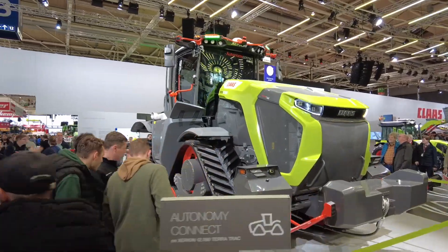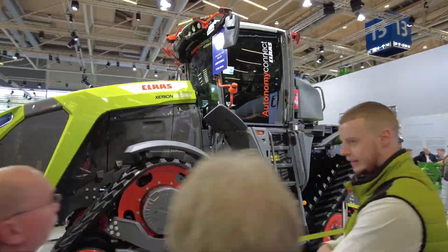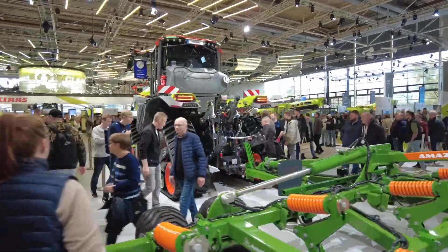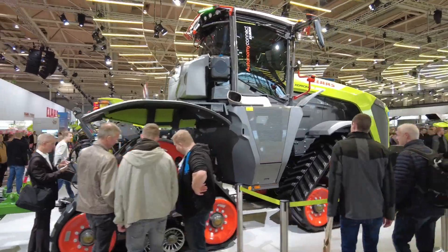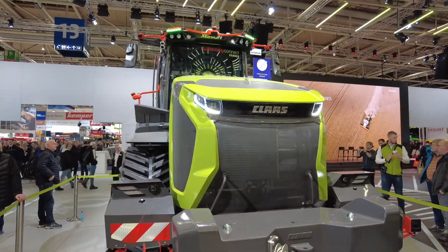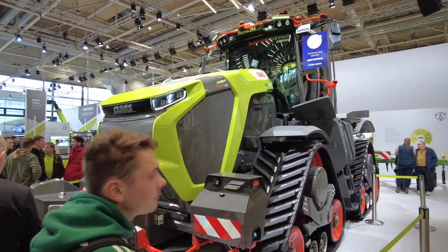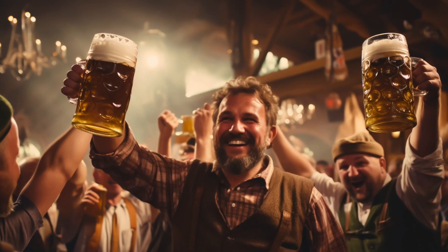This is the Xerion 12 series tractor, which is brand new — the best tractor in the industry in this power range. What's special about this prototype is that it's capable of working fully autonomous. It's a dual-use tractor: the operator can sit on it and supervise, or for simple tasks it can work on its own while you spend time with your family.